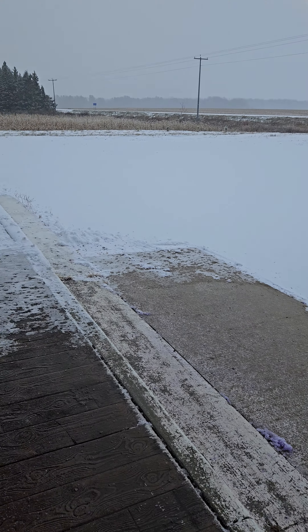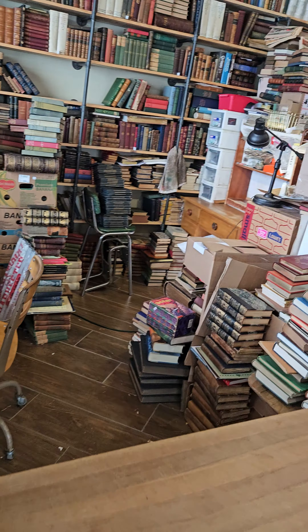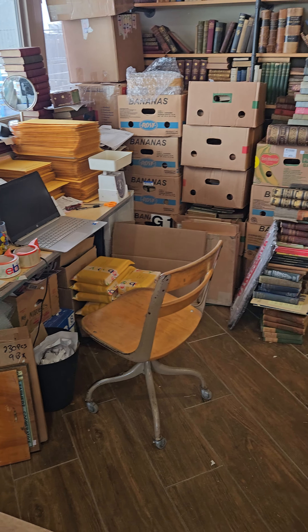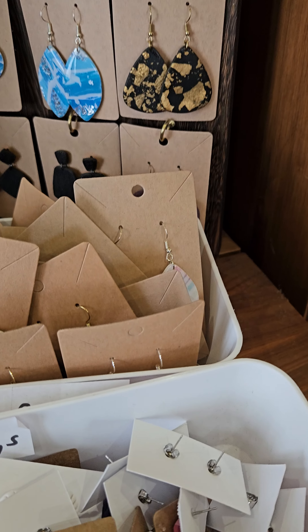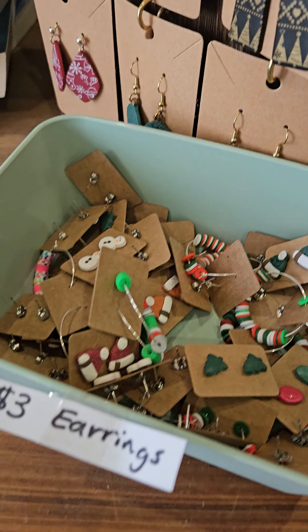Hey everybody, it's Kent with KG's Unique Rare and Antique Books here in Marshfield. It's been a while since I've done a bookstore tour, so I figured I'd do another video for you. It's the first day we've got a little bit of snow here in Wisconsin, but it's nice and warm in here — we got the fireplace going. This is where I do all my work: eBay listings, taking pictures of books. There's my shipping area, and my friend Becky makes earrings — she's added a bunch of Christmas designs, all handmade.